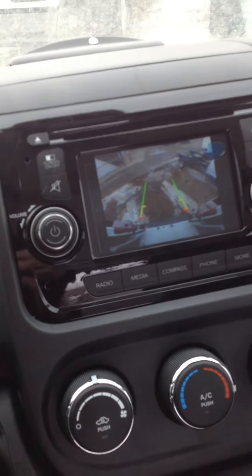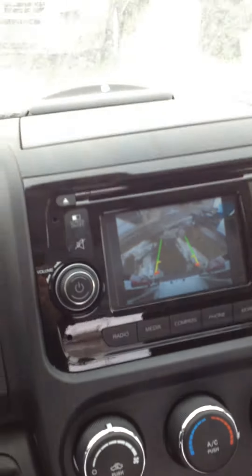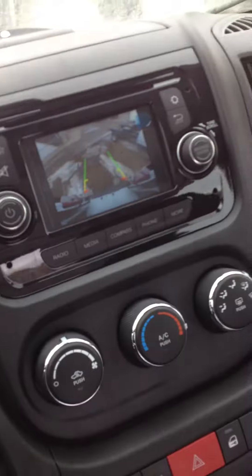The backup camera's nice — it stays on while you're in park, so you can see what's going on behind you. Because sometimes with these Promasters the windows are fairly high up on the back door, so it's tough to see what's directly below your bumper. So the backup camera's actually really handy in that case.